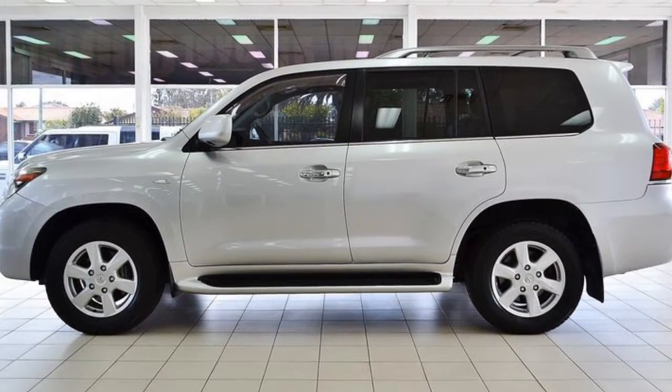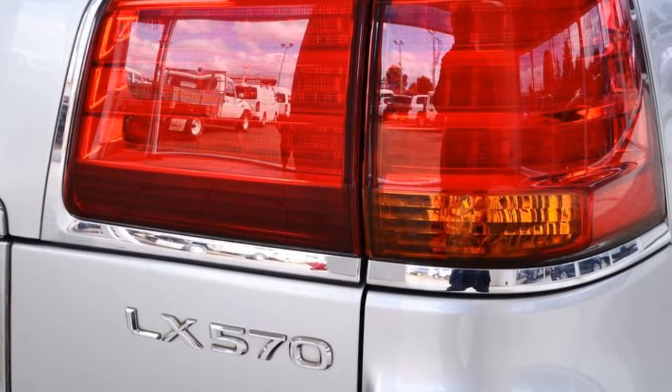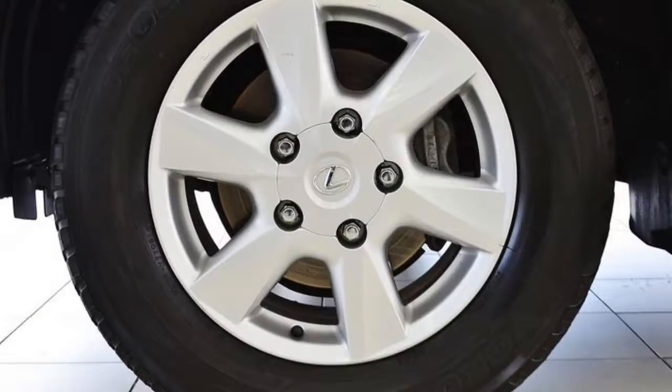This vehicle has all the features you could dream of: remote central locking, sunroof, cruise control, alloy wheels, power steering and more. If you're looking for a first-rate vehicle, this could be the one for you.